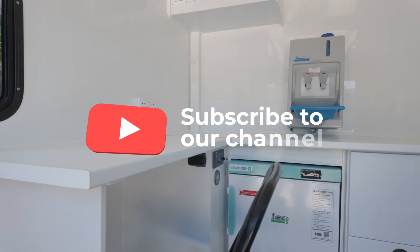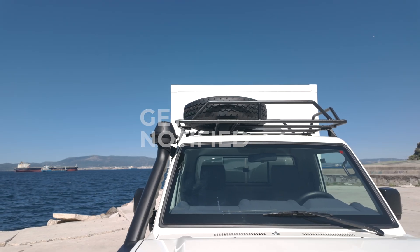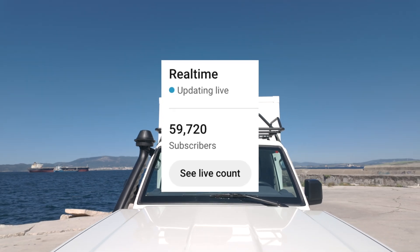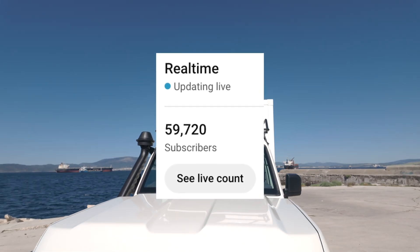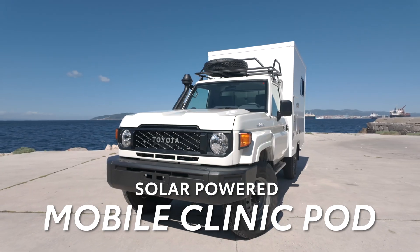If you liked the video, be sure to subscribe and hit the bell icon so you never miss a future upload. We're so close to 60,000 subscribers, so every addition counts to help us reach that goal. Thanks to all of you who have supported us so far. See you next time.